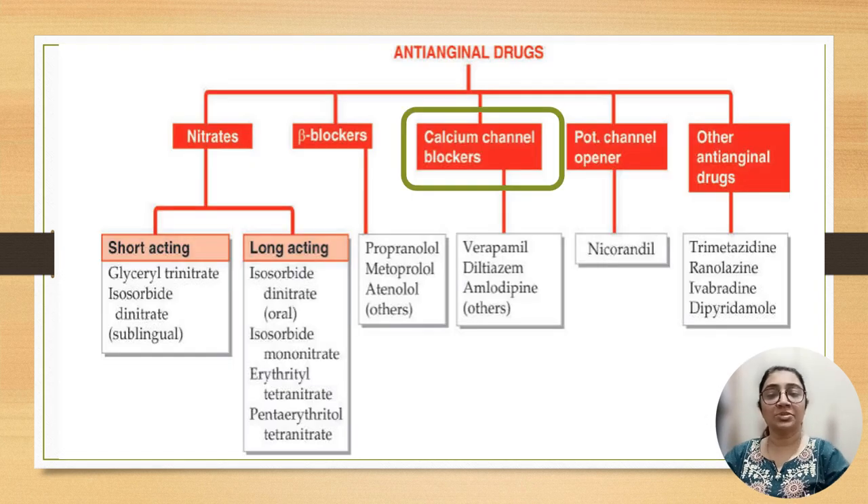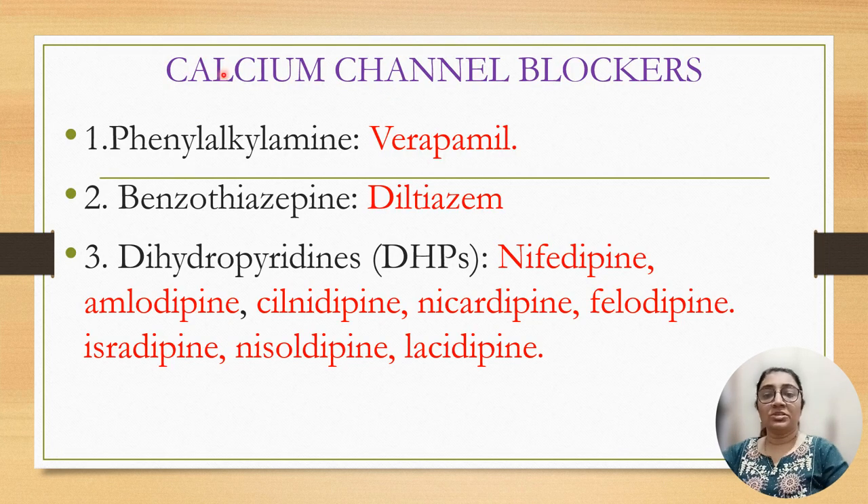The third group is calcium channel blockers. Drugs are verapamil, diltiazem, and amlodipine. Calcium channel blockers include verapamil, diltiazem, nifedipine, amlodipine, clevidipine, nicardipine, felodipine, isradipine, nisoldipine, and lacidipine.